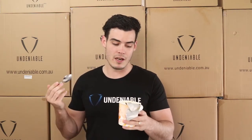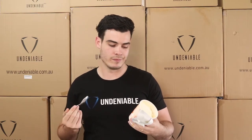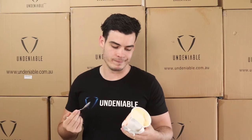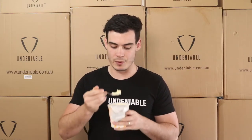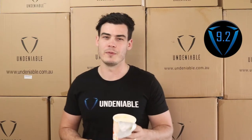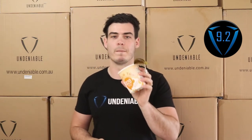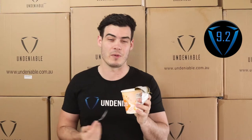Rating for this — I'm going to give this... 9.2. That's really really yum, really smooth. Yeah, tastes exactly like peaches and cream. It's awesome.